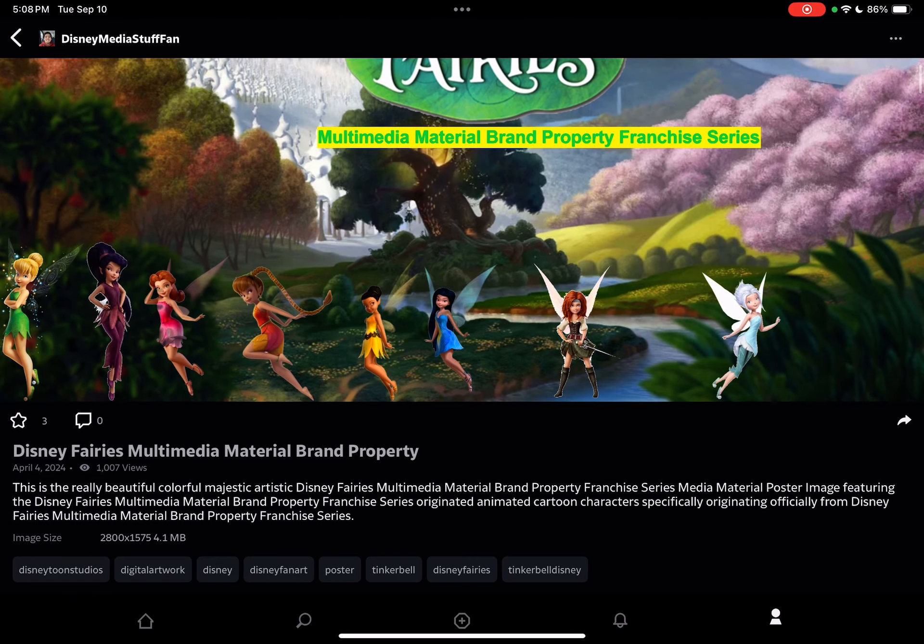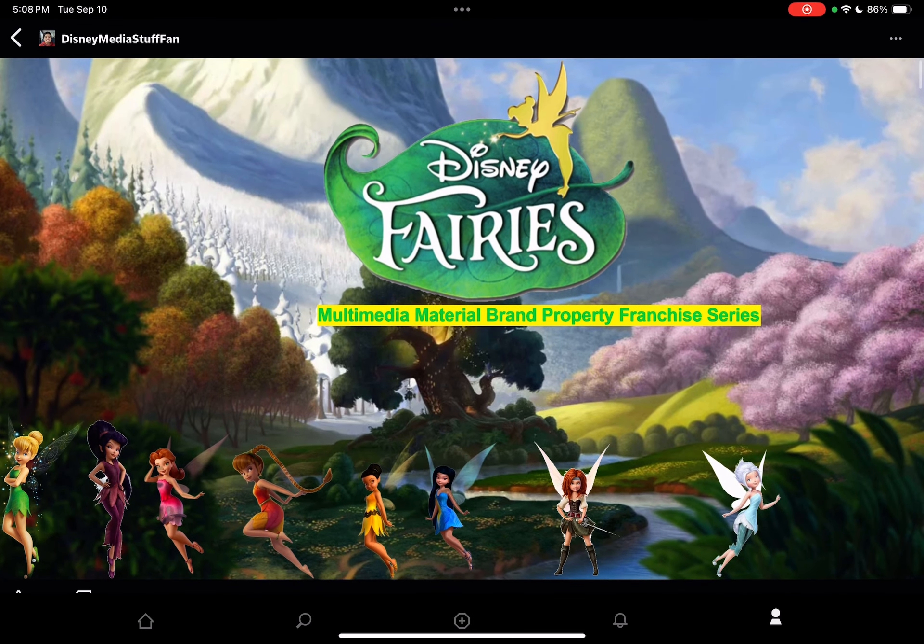Hi everybody and greetings! Welcome to Disney Media Blog Television Channel Network. Today I'm going to show you another six new digital artwork image files. Let's start things first.